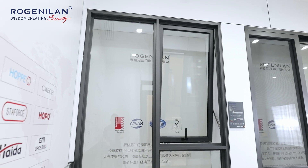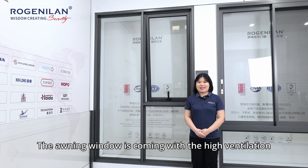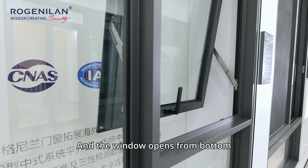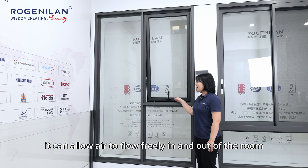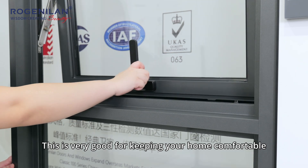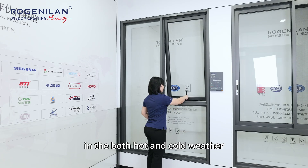The first one: ventilation. The oil-in window comes with high ventilation and the best air circulation. The window opens from the bottom, allowing air to freely flow in and out of the room. This is very good for keeping your home comfortable in both hot and cold weather.